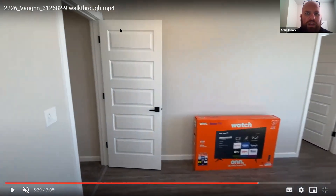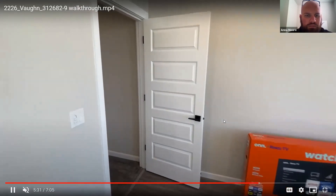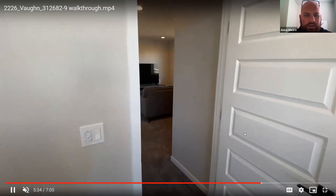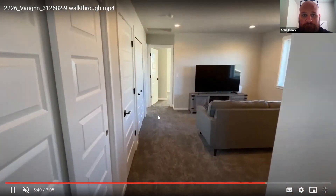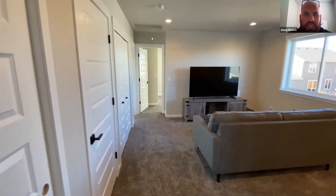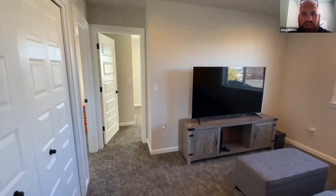I'm going to pause real quick and see if anybody has any questions. Don't hesitate to pop into the Q&A and let me know if you have any questions. That's a dimmer switch there. I see a couple of hands — you're more than welcome to pop into the Q&A. If you have a question, I'm happy to answer those for you.